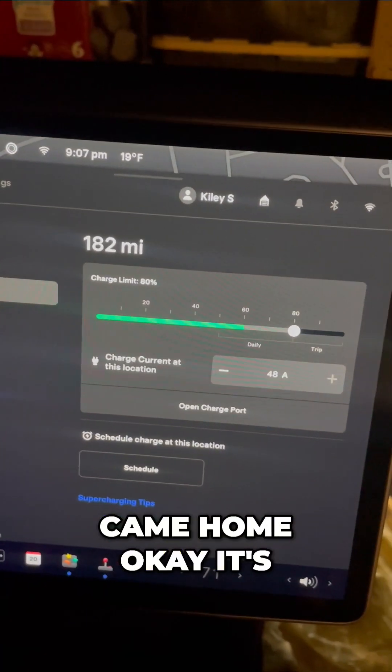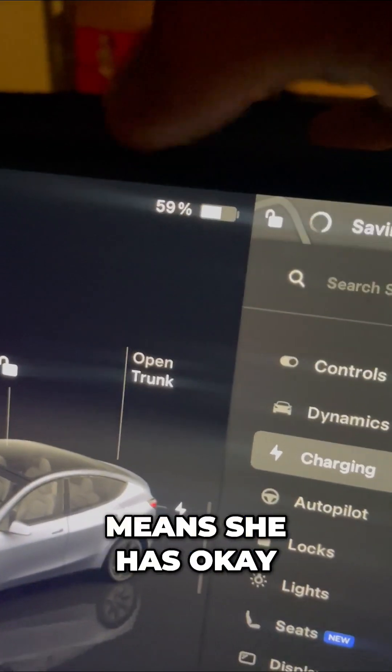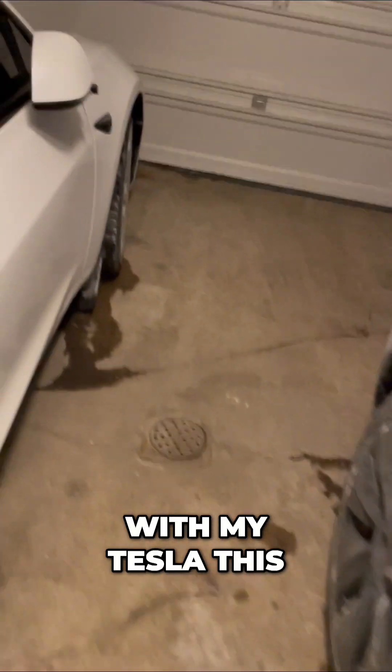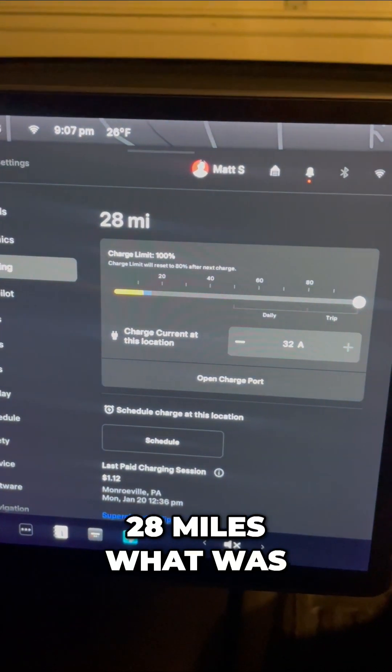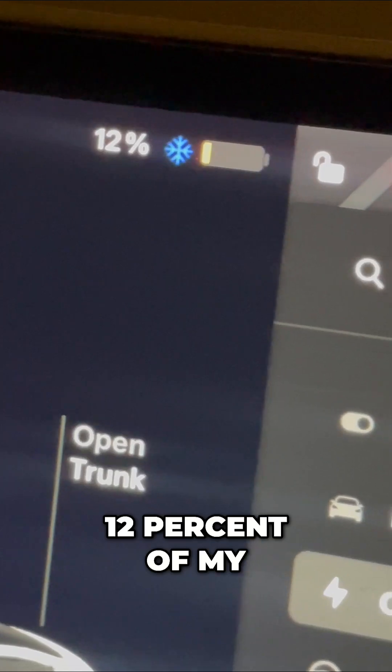My wife came home and she's at 182 miles, which means she has around 59%. Look at what I did with my Tesla — this is a big no-no. Let's go into mine: 28 miles. What was I thinking? That means I have 12% of my battery.